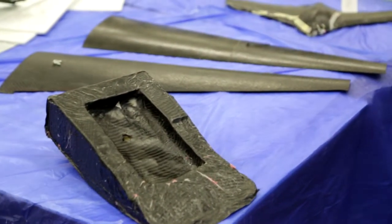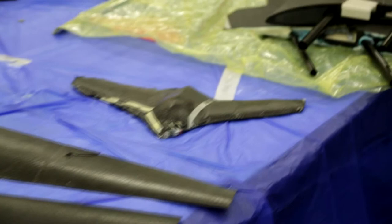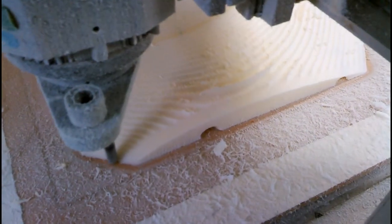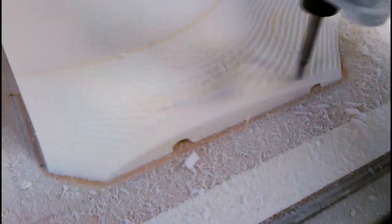Over the years, our team has experimented with many different methods of manufacturing the drone, going from pre-built parts and hobby grade aircraft to designing and making our own composite aerodynamic bodies.